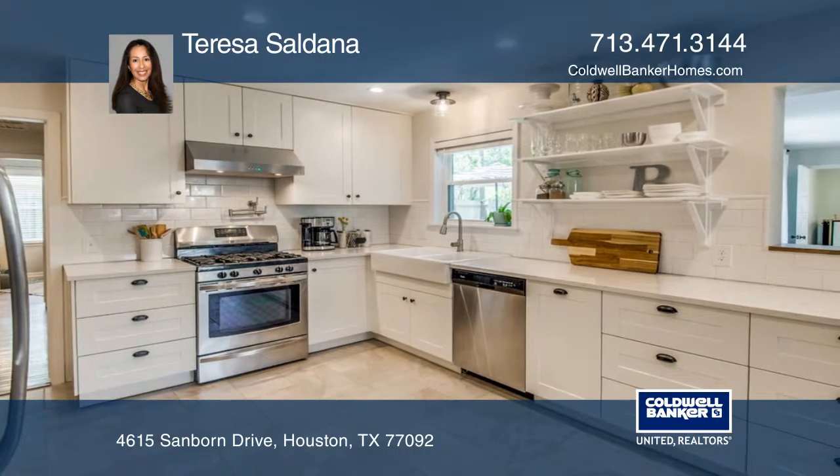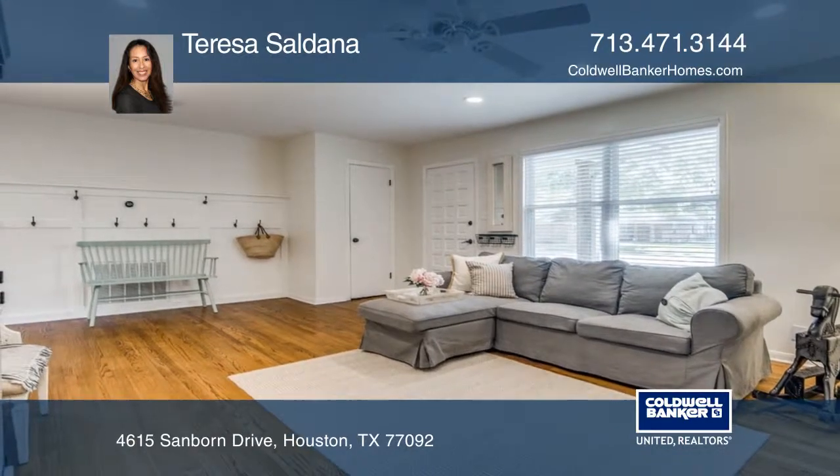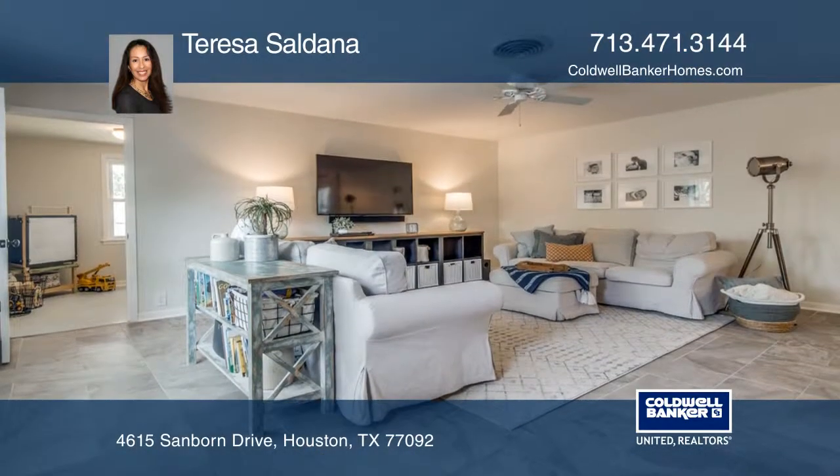The renovated kitchen features shaker cabinets, quartz countertops, and stainless steel appliances. The home boasts a spacious living room, open den into the kitchen and dining area.